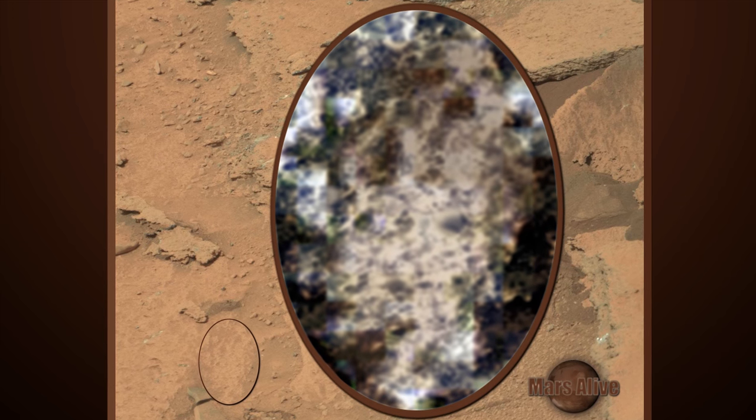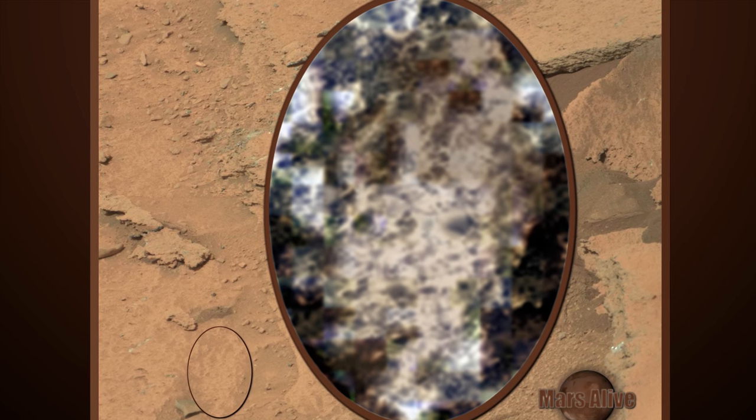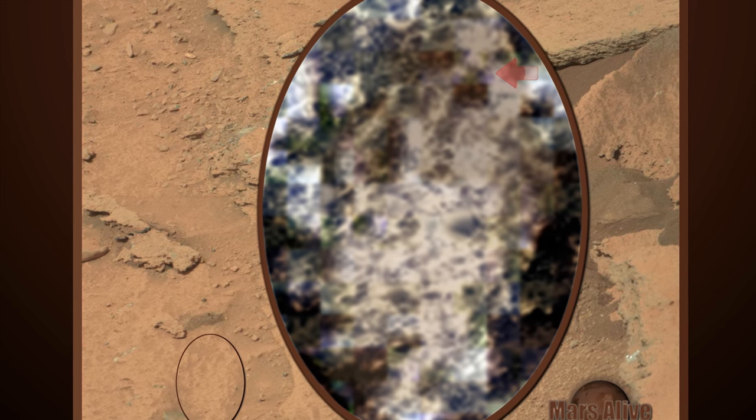First I will show you this strange animal. I have added eyes to help you see what I am seeing. We can see this creature's mouth is open and it seems to be pissed off.